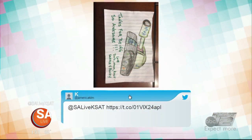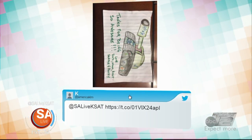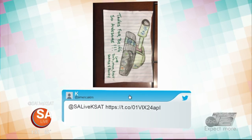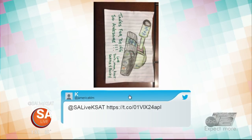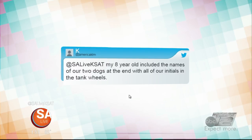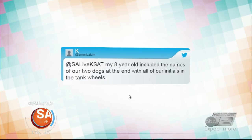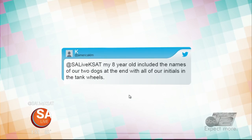It is the little things. This is sideways — hang on, okay. Kay does this: 'Tanks for being so awesome. Love to have mom, Colt, Sadie, and Rocky.' And it's a tank. My eight-year-old included the names of our two dogs at the end with all of our initials on the tank wheels. That's so cute. Okay, that's just the sweetest thing in the world. Look at you — you got teary-eyed.